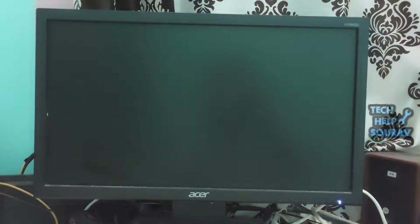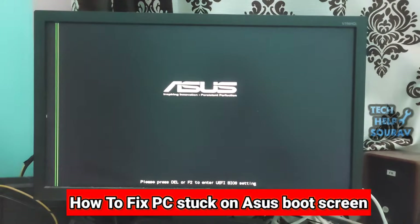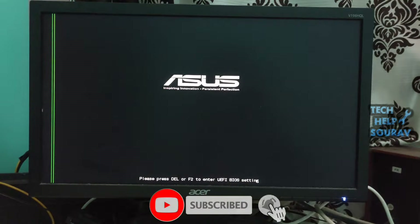Today in this video I'm going to show you how to fix a PC stuck on the ASUS computer boot screen. Powering off and on brings up the boot screen, but you cannot press DEL or F2 to access BIOS.